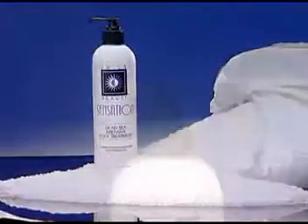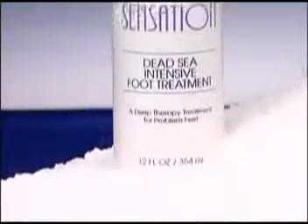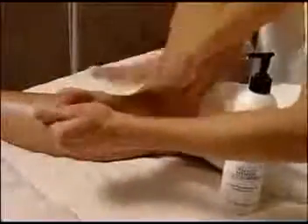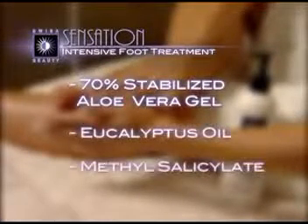Sensation's Dead Sea Intensive Foot Treatment is a deep therapy for foot problems associated with diabetes. This unique formula includes 70% stabilized aloe vera gel as the base, plus eucalyptus oil and methyl salicylate.